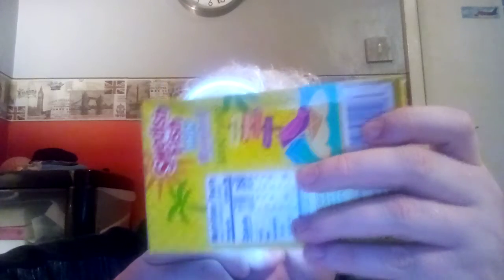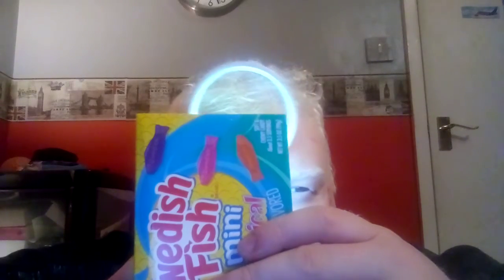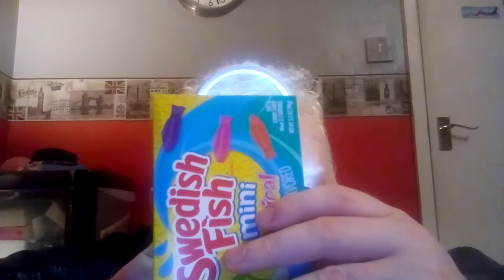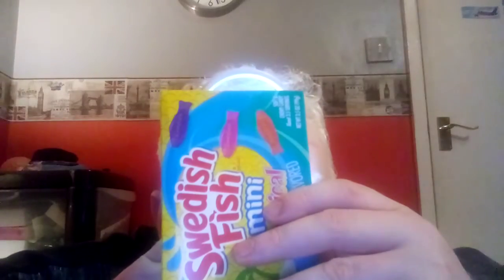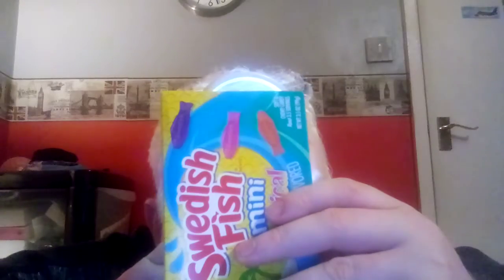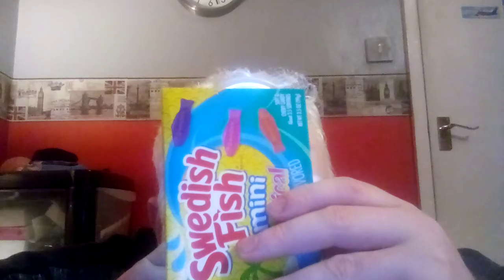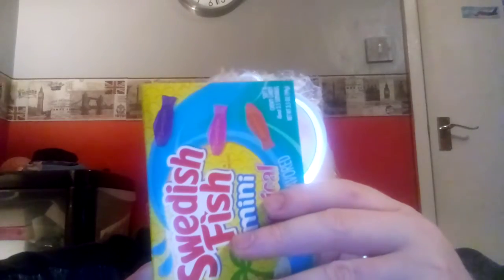Swedish Fish Mini Tropical — artificially flavoured, 110 calories per 12 pieces, soft and chewy candy. This box contains about 3.5 servings; it's a 3.5 ounce or 99 gram box. Nutritional facts: about 3.5 servings per container, serving size is 12 pieces or 30 grams. These are fat free, which is good. There is 4% sodium per box, total carbohydrates 32% or 88 grams. Total sugars — including added sugars — is 74 grams, and this is not a source of protein.